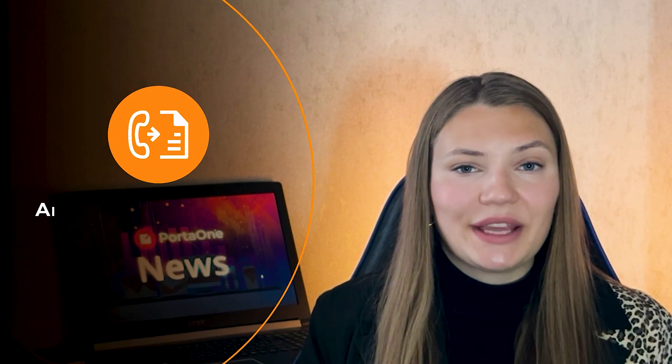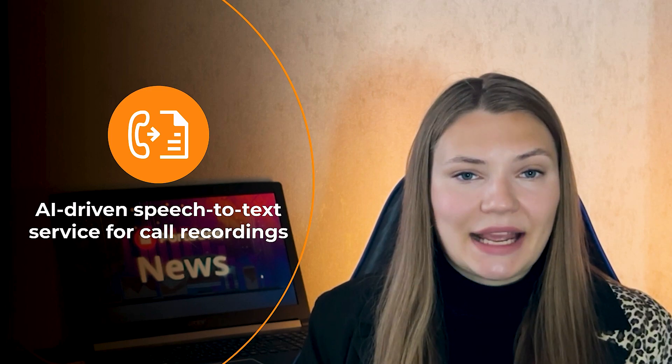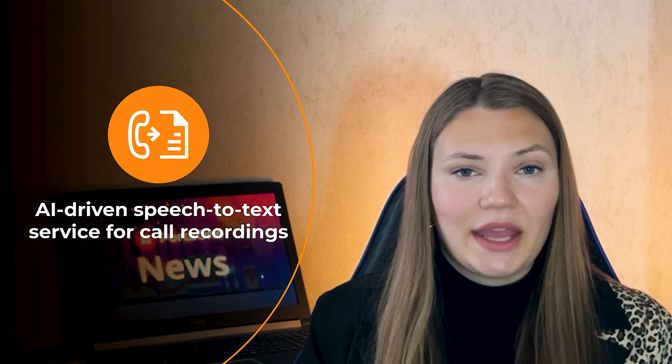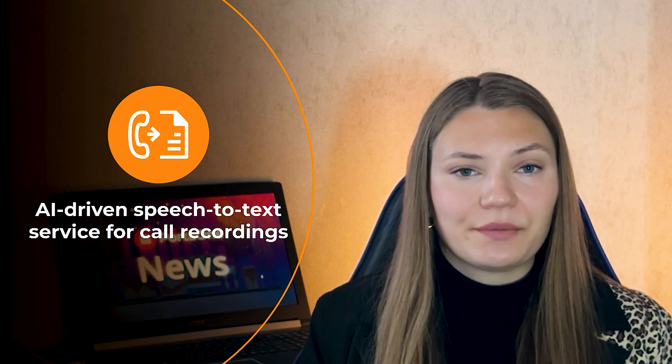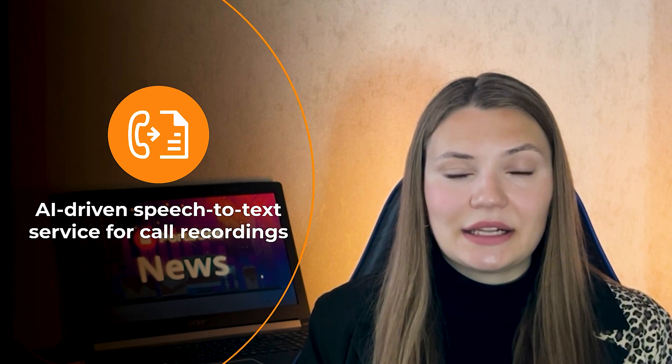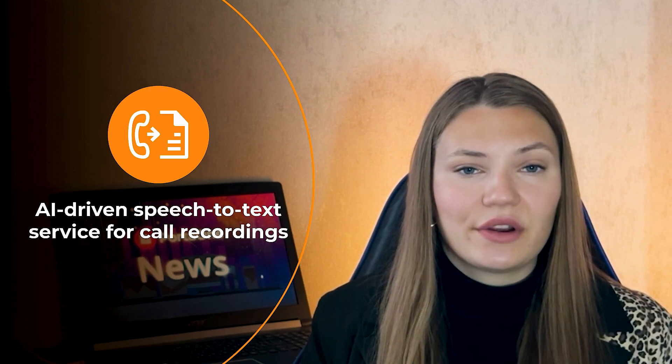First, we're thrilled to introduce a handy AI-driven speech-to-text service for call recordings available via the Adermart marketplace. We'll be extending the list of AI modules that can be used. This feature makes transcribing call recordings easier than ever. You can upsell it to your existing cloud PBX, SIP trunking, or call center customers and generate additional revenue.